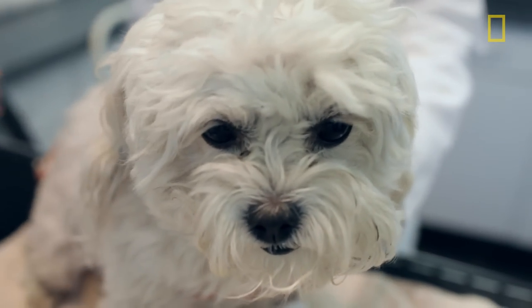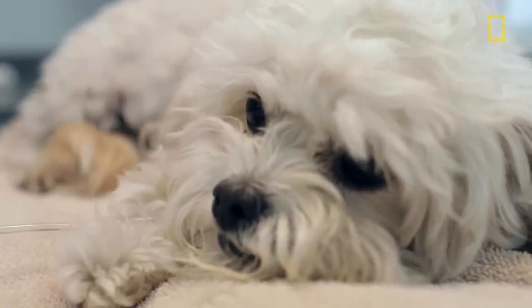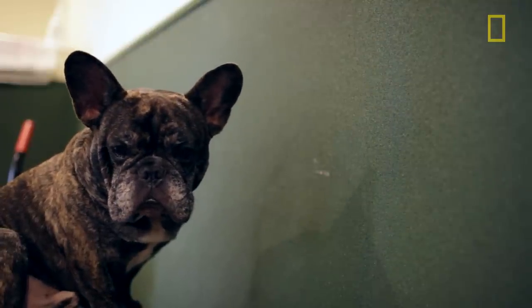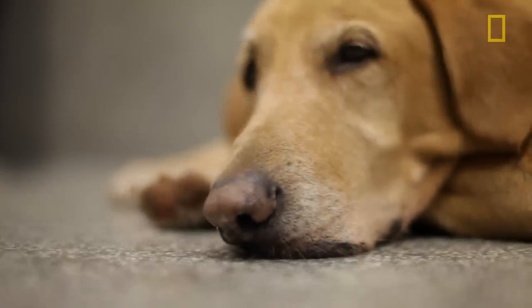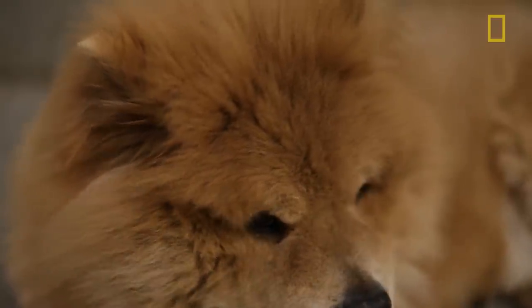On a scale of one to ten — one being not so bad, ten being really bad disease that may kill — it fits down near one or two. Not likely to kill. Most dogs will be sick for a couple of weeks and get over it, just as we humans do when we get the flu bug. We don't probably want to talk to anybody during that time, and I imagine the dogs don't either.